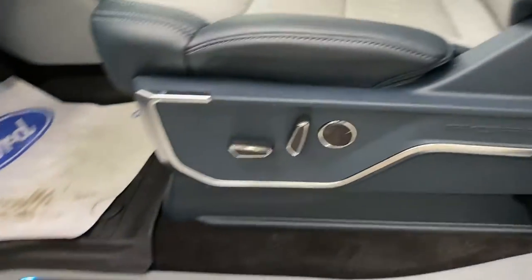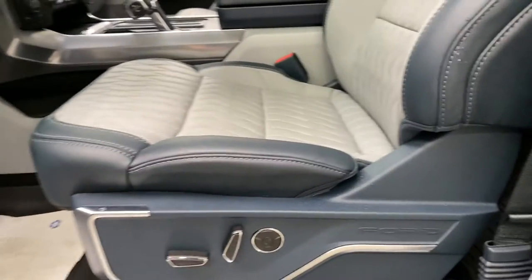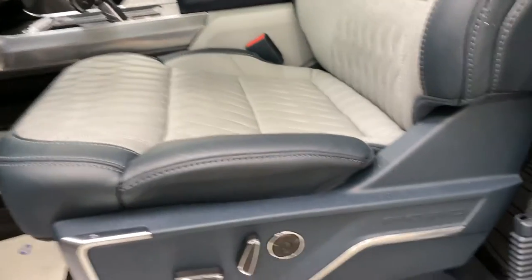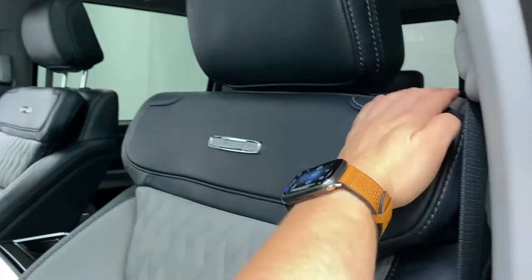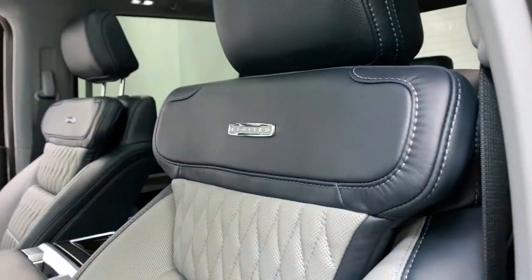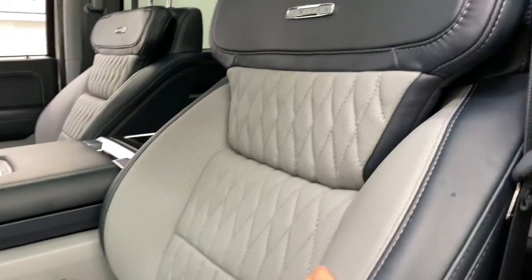You have the Limited scuff plate there, and then these seats here — very, very comfortable seats. They are power, 10-way, lumbar with massaging, and then they are also the max recline seats. So they recline all the way back, and they give you this nice rest here. So if you're at a truck stop or taking a long road trip, this actually folds into basically a comfortable bed, which is awesome.